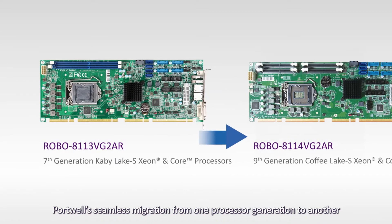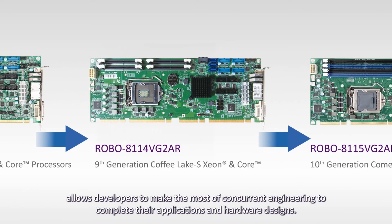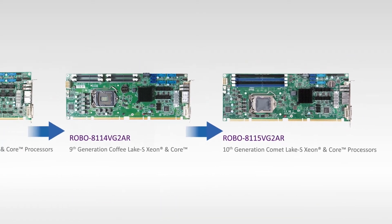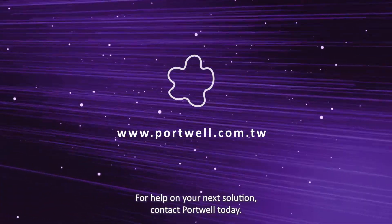Portwell's seamless migration from one processor generation to another allows developers to make the most of concurrent engineering to complete their applications and hardware designs. For help on your next solution, contact Portwell today.